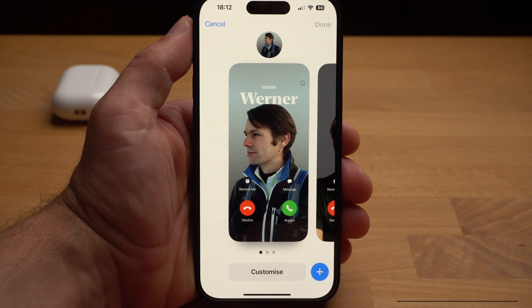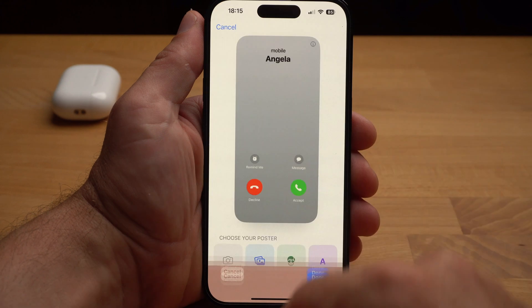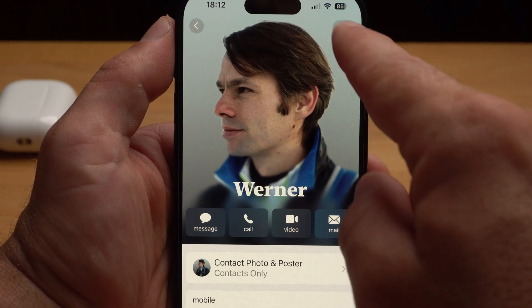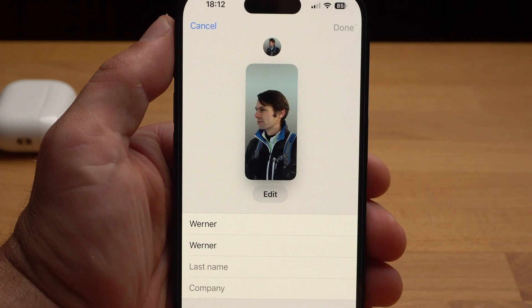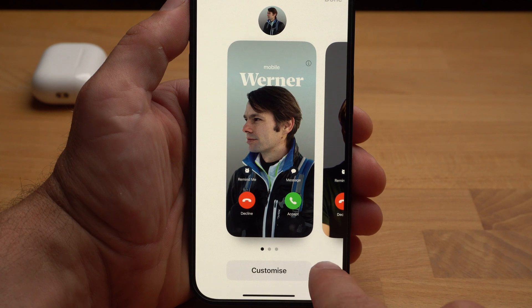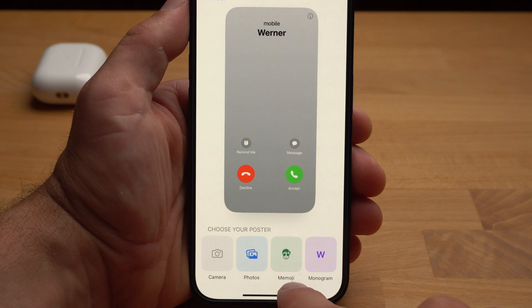In 10th place is the new contact poster, a feature heavily advertised by Apple but in my opinion more of a gimmick. After installing iOS 17 you will be asked if you want to update your name and photo. In the contacts app, select yourself, then edit, and under your photo, edit again. You can edit an existing poster or add a new one. You have four options to create a new poster: camera, photos, memoji, or just a monogram without a picture. You can then customize your image.